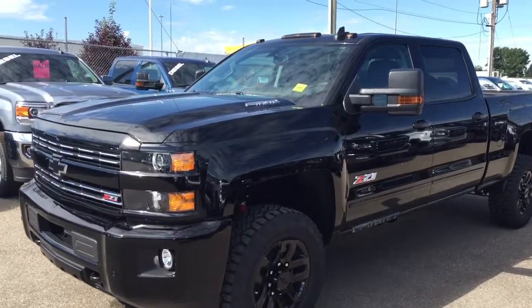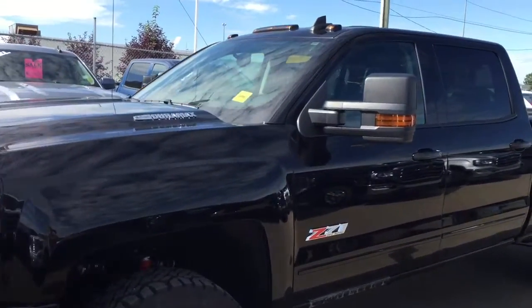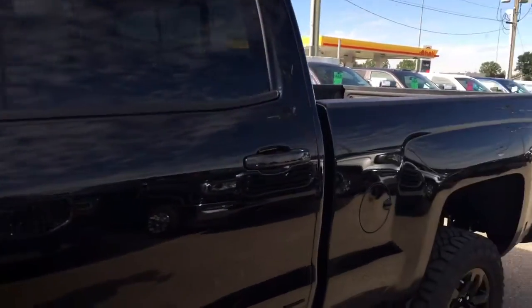Welcome to Davis Chevrolet. This is an all-new 2016 Chevrolet Silverado diesel in the color black.